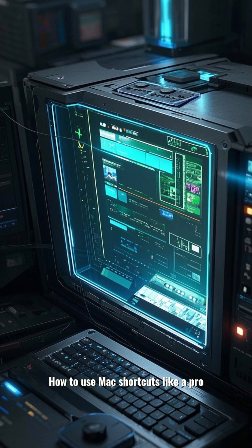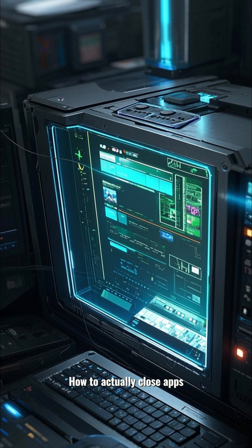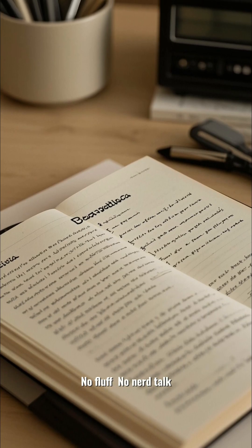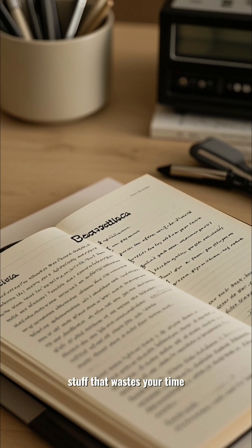How to use Mac shortcuts like a pro. How to find stuff. How to actually close apps. Even how to make it feel a little more like Windows, if that's your vibe. No fluff, no nerd talk. Just clear, straight to the point fixes for all the dumb stuff that wastes your time.